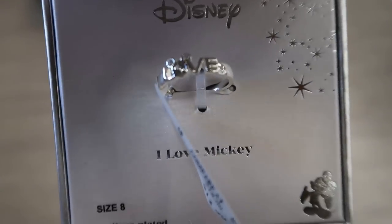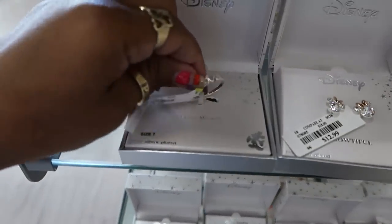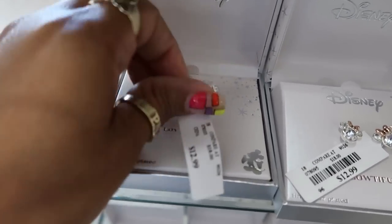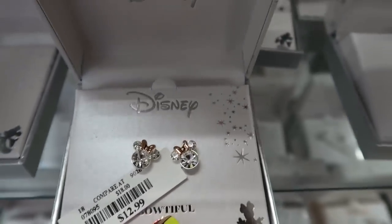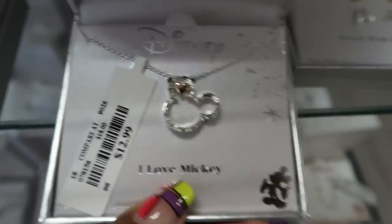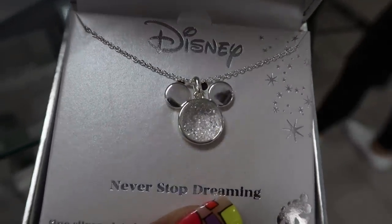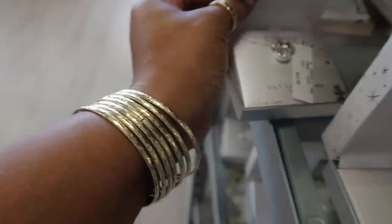Disney ring for $13 — oh, how cute! It's a love ring with Mickey Mouse ears — you see that? That's cute. Here's another one down here, my camera is acting crazy today. And then you got these earrings for $12.99. Look at these necklaces — and this one. That's cute. And look at the Minnie Mouse for $12.99 — these would make some cute Christmas gifts for the little ones.